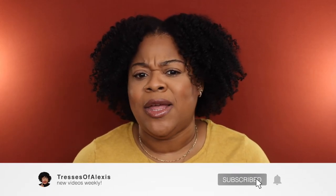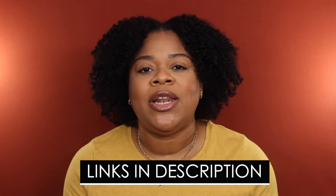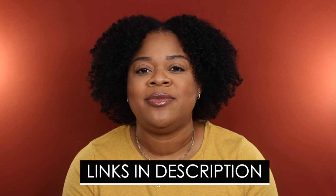Before we get into today's video please make sure that you are subscribed and be sure to hit that notification bell so you don't miss when I upload another video. And if you enjoyed the video I'd greatly appreciate if you gave me a thumbs up. And if you are interested in any product I mention today be sure to shop the links down below in the description box because they really help to support my channel. Thank you so much, I appreciate you.